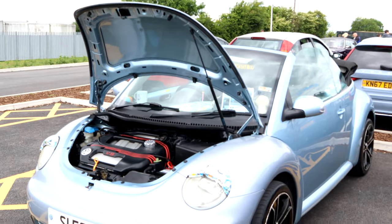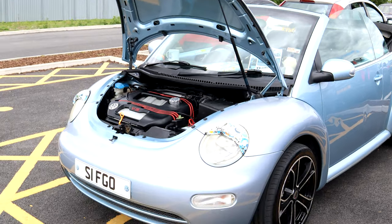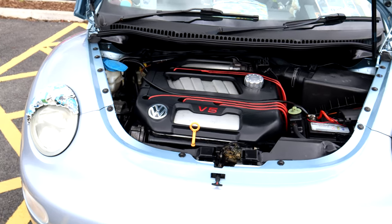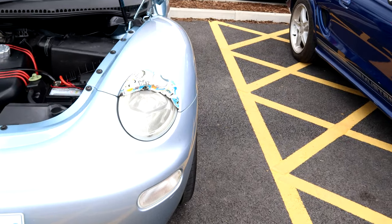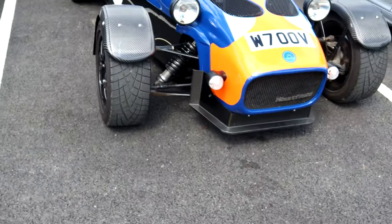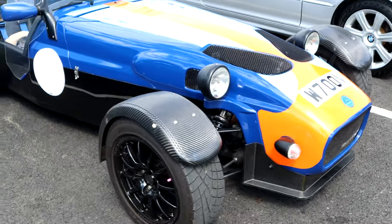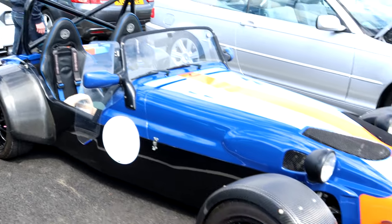Moving on to a more modern convertible Beetle with a V5 engine. I'm not well up on modern Beetles — if you know anything specific about the V5, if that is the configuration of the engine, leave a comment below and let me know. Distinctive covers over the headlamps — really individualistic. And I've just noticed this Westfield — not sure what engine is inside it. That's a lot of fun on the open road though, if a bit drafty when you're on the motorway.